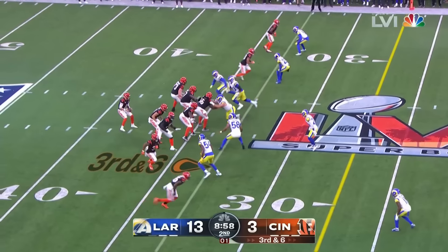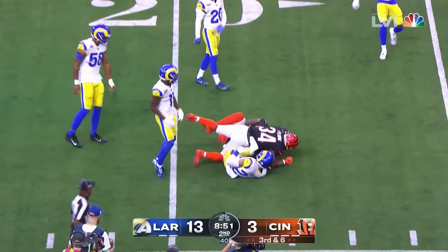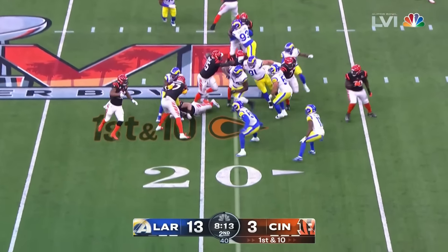Hecker pitched the ball — a bad snap. And the Bengals, the play is alive — that is Pratt. Bad hold actually on that play, Johnny Hecker.